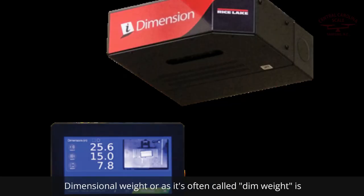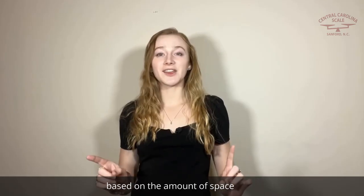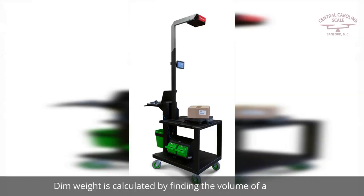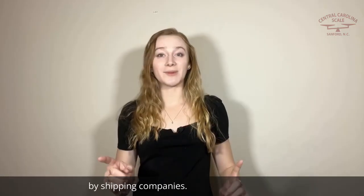Dimensional weight, or as it's often called, dim weight, is used by shipping companies to determine shipping rates based on the amount of space a package occupies in a vehicle. Dim weight is calculated by finding the volume of a package and dividing the result by a standard divisor set by shipping companies.